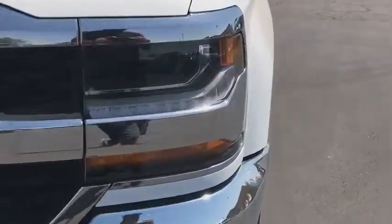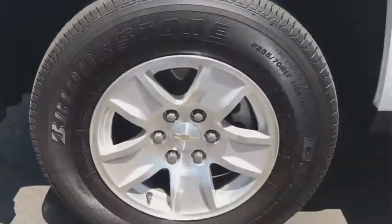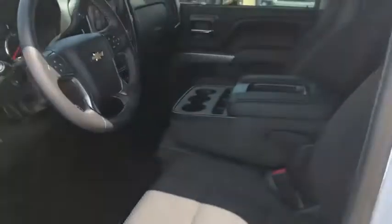Floor mats, cruise control, aluminum wheels, four-wheel disc brakes, AM-FM stereo radio, MP3 player, power windows, CD player, passenger airbag.